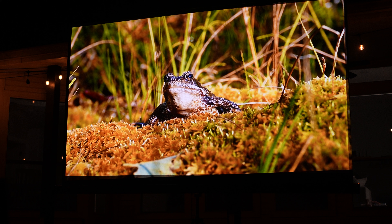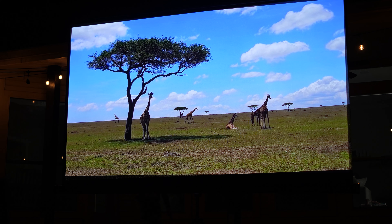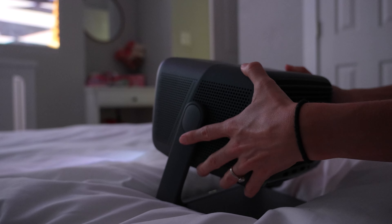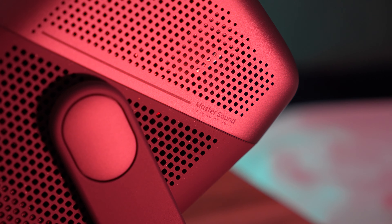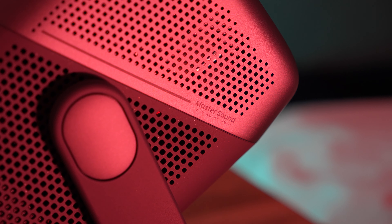Not only does it correct for distortion in a way that bends physics, it also focuses the image automatically each and every time. That makes it so easy that your grandmother could set this projector up. You can place it anywhere at any level and not worry about making adjustments — it's so much easier than a typical projector. The N1S Pro 4K also has built-in 20-watt dual master sound speakers that support DTS-HD, Dolby Audio, and they sound really good.